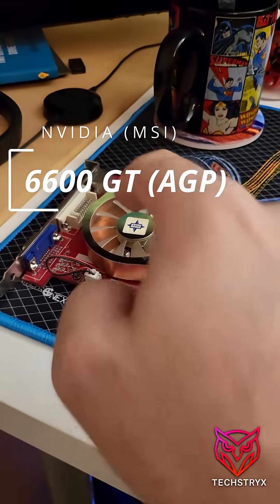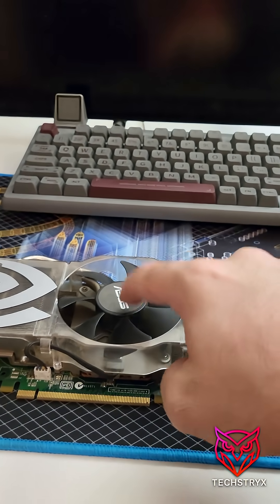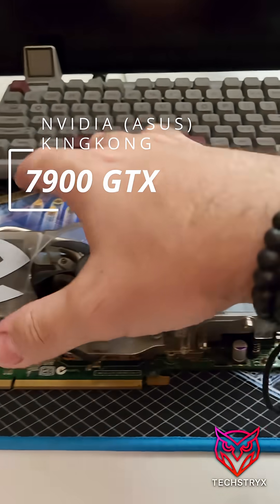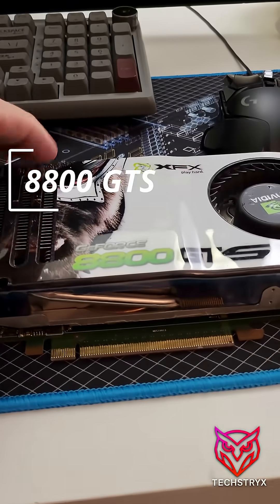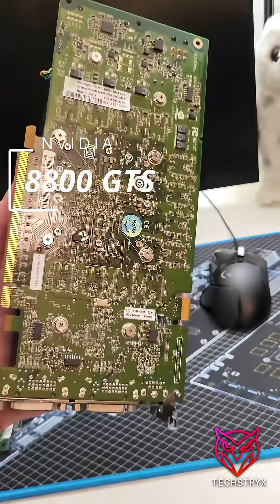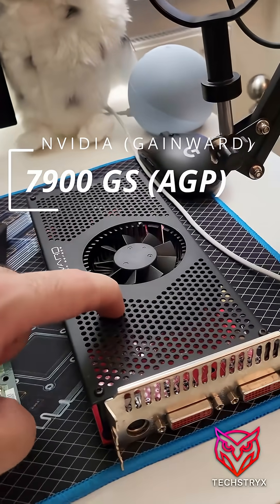Over here is the AGP 6600 GT, the 7900 GTX — this is the King Kong version of the card, I think it was released with the King Kong game — and the 8800 GTS, a gorgeous card. Look at this thing; it was high-end back in its day.